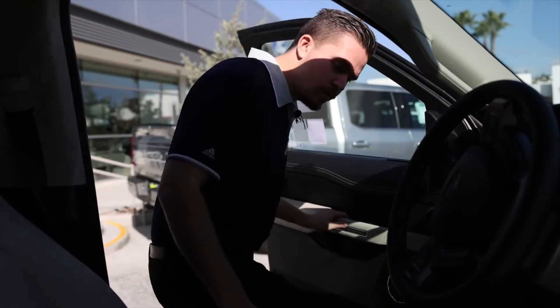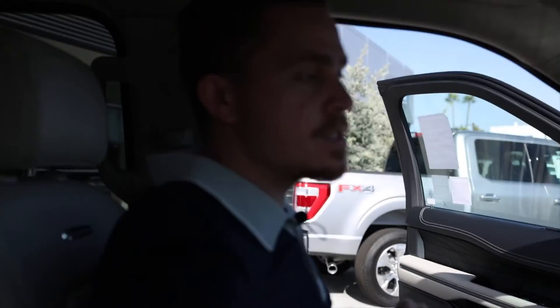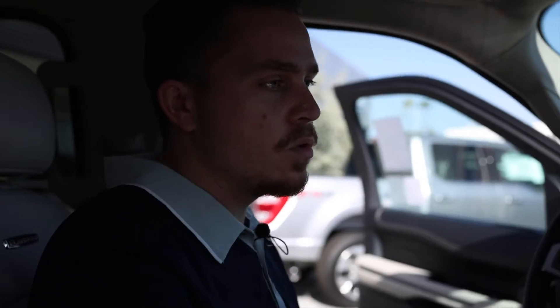Coming into the cockpit of the vehicle, you've got a really nice white interior to match the white paint of the vehicle. One of my favorite features in this vehicle, besides the heated and cooling seats, is the massage seats in the Platinum model.